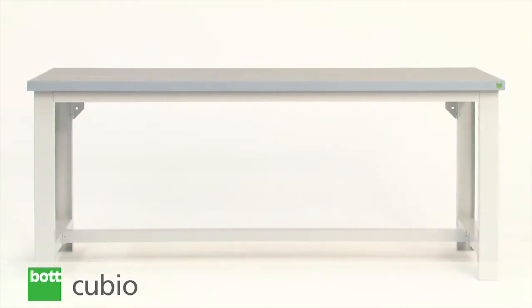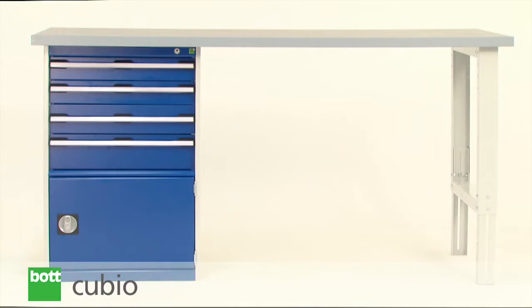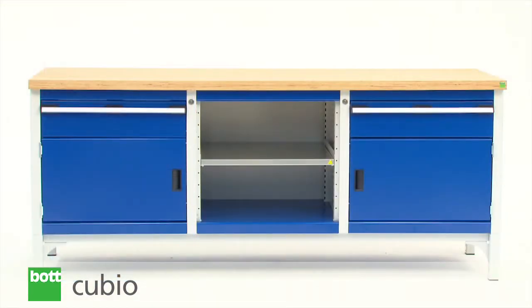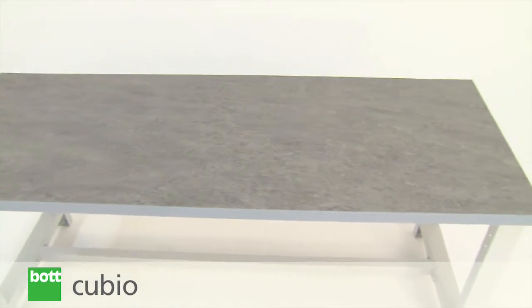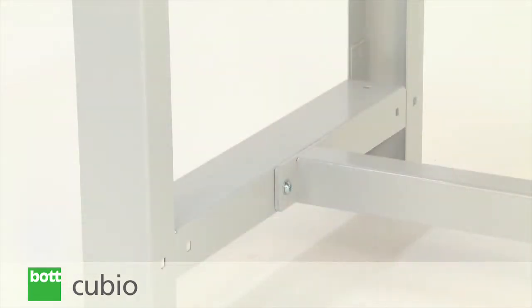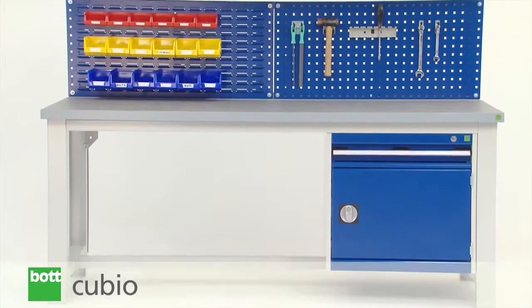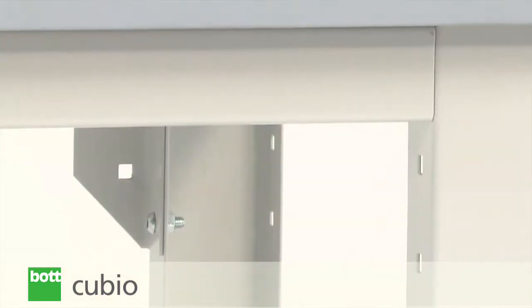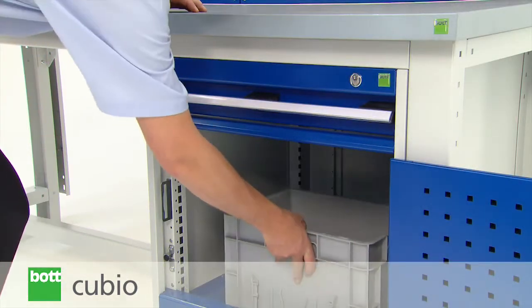There are three QBO bench types: framework, pedestal, and storage. Framework benches encompass a strong and sturdy frame that can also be offered with a variety of storage options. Durable stringers and reinforced corner brackets create a strong bench, which can support a load of up to 800kg.